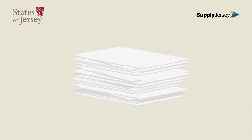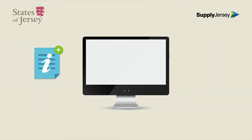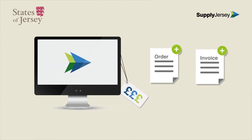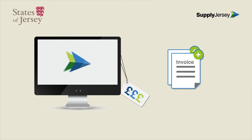Say goodbye to a manual and paper-driven purchasing and payment process. SupplyJersey uses pre-populated supplier catalogues that enable suppliers to quickly and easily update changes to approved products and prices online. States of Jersey departments will find the new ordering process simpler. The electronic ordering process links orders to invoices automatically.